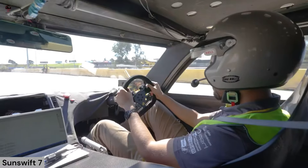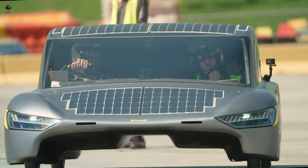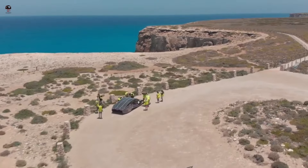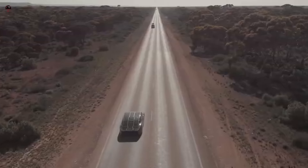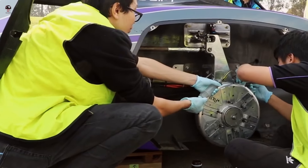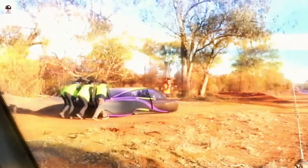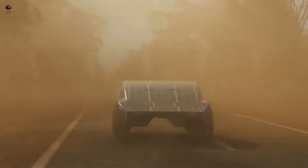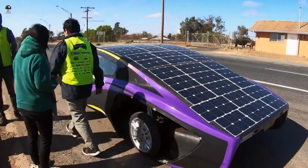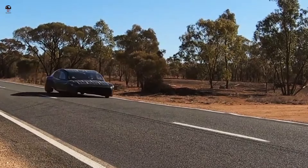Sunswift 7 — Sunswift 7 is a solar-powered car developed by the Sunswift team at the University of New South Wales (UNSW) in Australia. It is the seventh vehicle developed by the team and was designed to compete in the World Solar Challenge, a biannual solar-powered car race across the Australian outback. It is a single-seat, lightweight vehicle powered by solar panels mounted on its roof, with a top speed of around 60 km/h and a range of up to 500 km on a single charge in sunny conditions. It also carries a battery pack to store energy during periods of low sunlight.